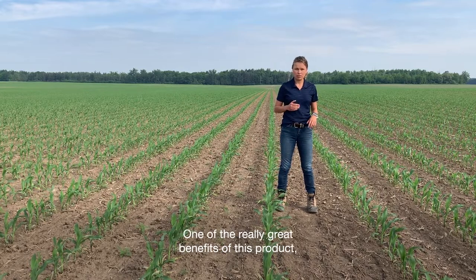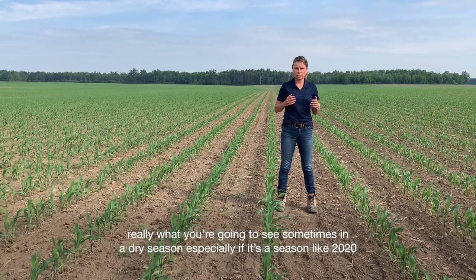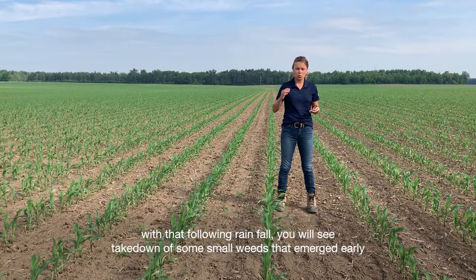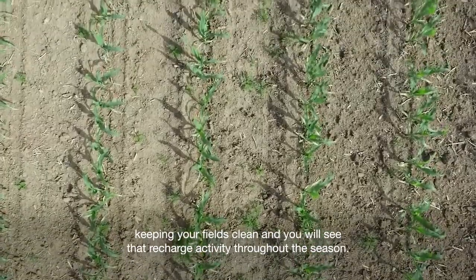One of the really great benefits of this product is that one of the core actives is Isoxaflutole — it's a group 27. There's root and shoot uptake of this product, so in a dry season, especially one like 2020, you'll see any weed escapes that come through before the product gets activated with following rainfall. You will then see takedown of small weeds that emerged early, keeping your fields clean, and you'll see that recharge activity throughout the season.